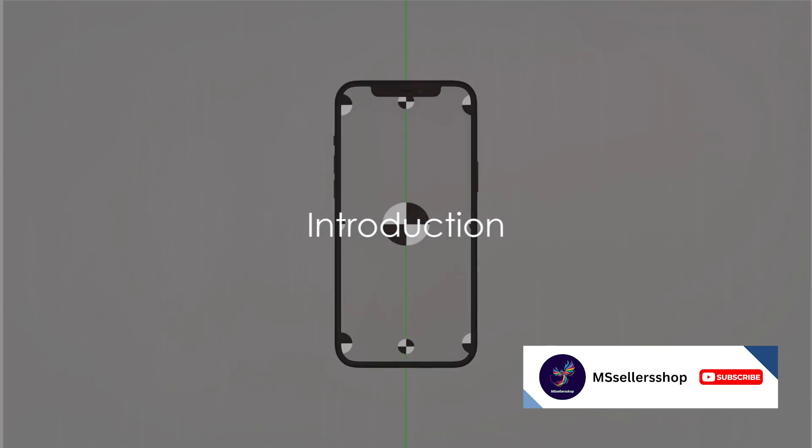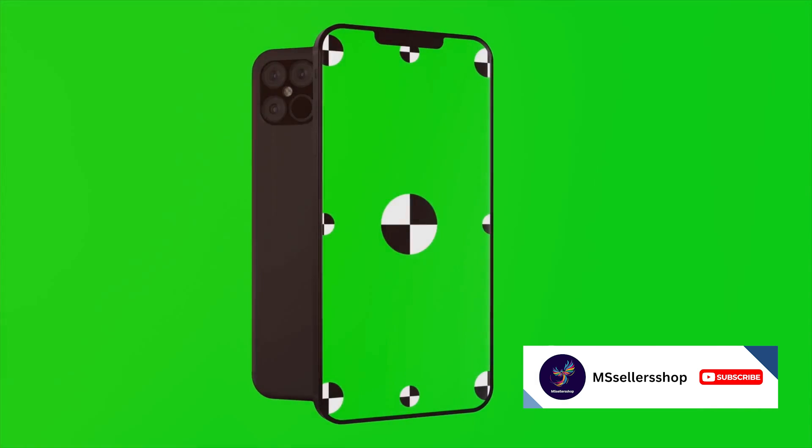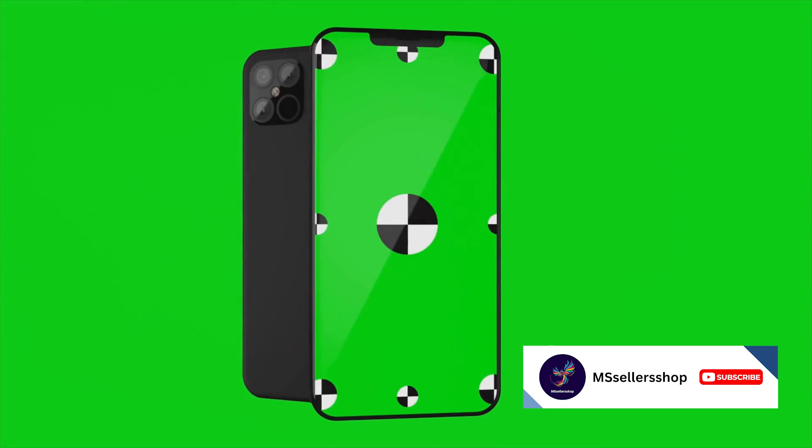Looking for a cool green case for your Apple iPhone 14 Pro Max? Fear not, for we have compiled a list of the top 10 green cases that not only offer protection but also style and functionality.